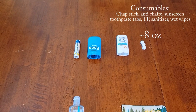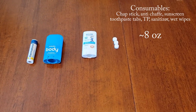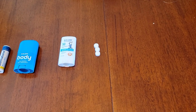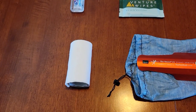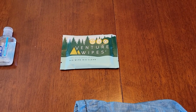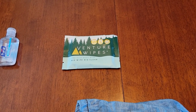For consumables I have SPF chapstick, Body Glide to prevent chafing, a sunscreen stick. I plan on using chewable toothpaste tablets when I can. Hand sanitizer, toilet paper, trowel. I don't normally use wet wipes, but I think I might want to in the desert, so I plan on sending myself some occasional wet wipes.